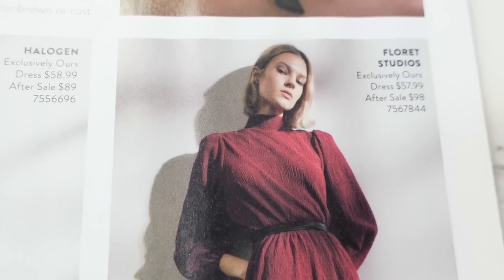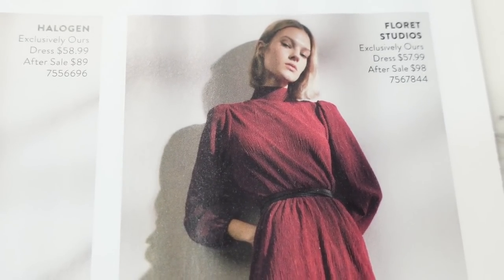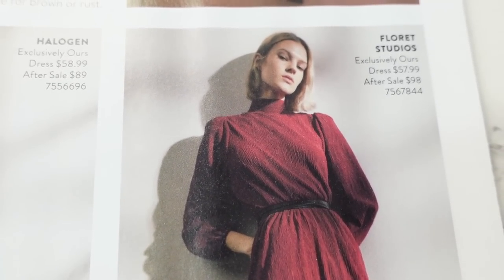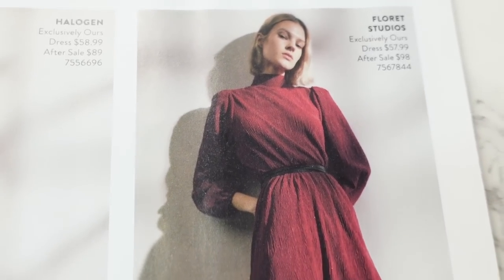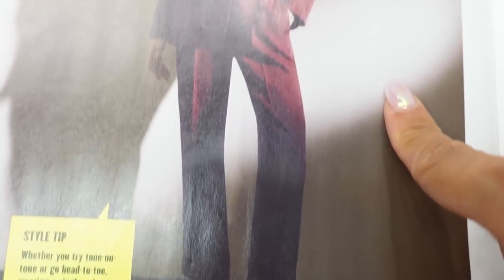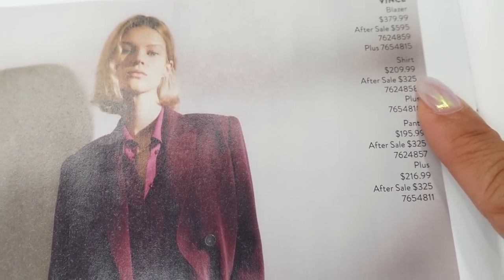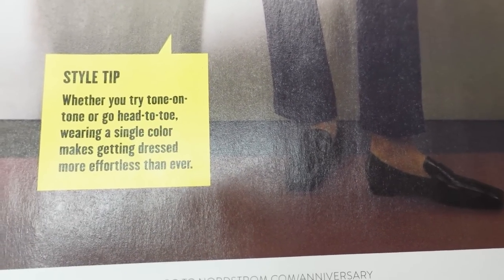Here we have Floret Studios — that's a new brand to me. This dress is $57.99 and after the sale will be close to $100. Very pretty. And then we have this monochrome suiting outfit by Vince — the blazer, a shirt, and pants — with a monochrome style tip.